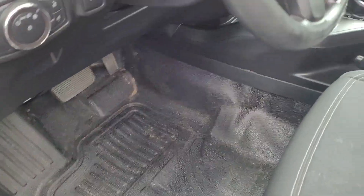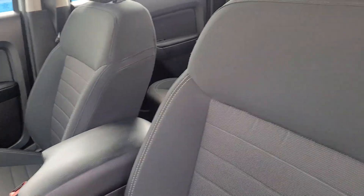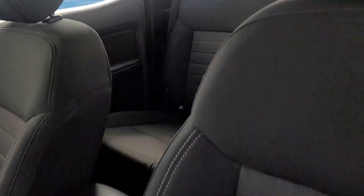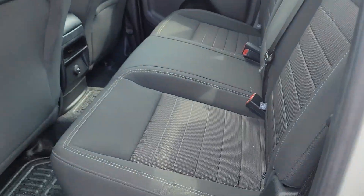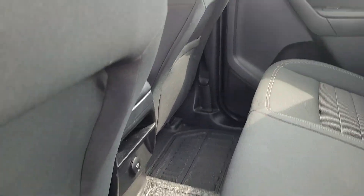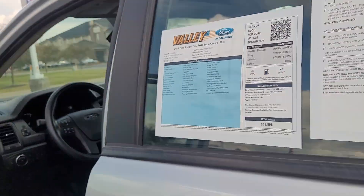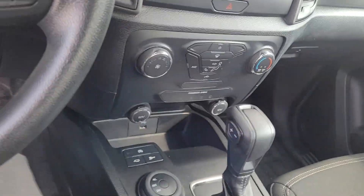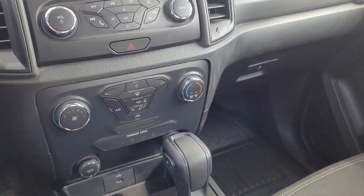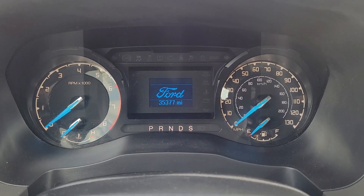This one has the rubberized flooring, which I love because you don't have to worry about staining carpet or anything like that. Seats look good on this. Headliner looks good. Let's start her up for you as well. It's got 35,377 miles on it.